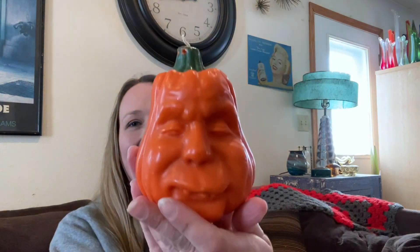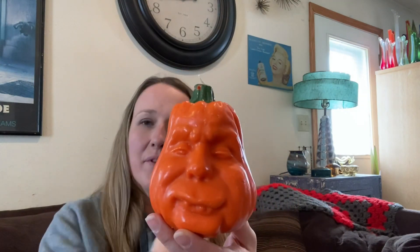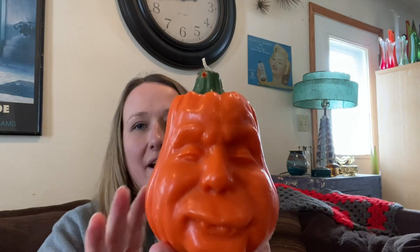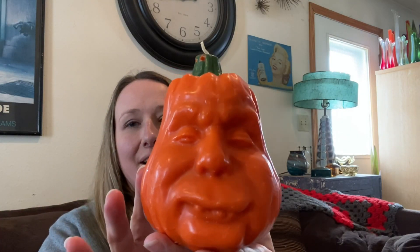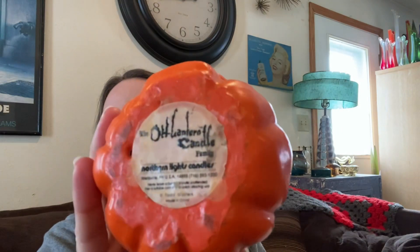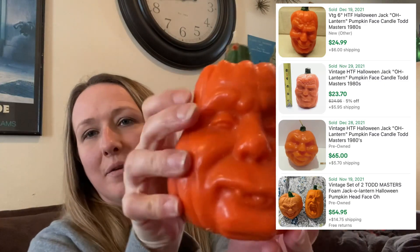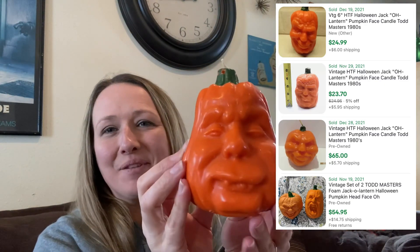Then I got this cute pumpkin candle. I love the face — I love anything with faces or anthropomorphic design and style. I flipped it over and I believe it is a little bit vintage. The bottom says Old Lantern Candle Family, Northern Lights Candles, Todd Masters. So I'm going to have to do a little bit of research, but I just loved it, it caught my eye, so I definitely picked that up.